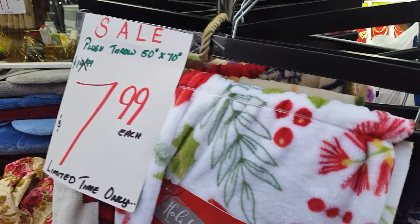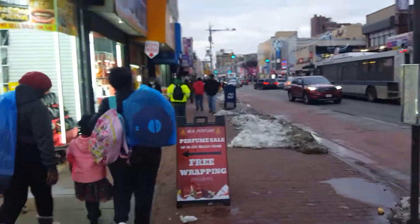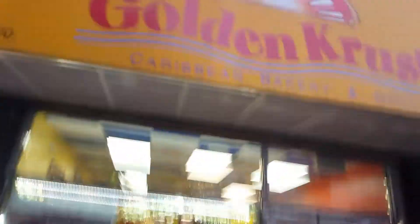Velvet Claus for $7.99, all right. I'm giving you all a brighter view — I mean it's almost gonna be dark but you know how that is. The snow on the street, guys — oh my god. This is the famous Golden Cross on Jamaica Avenue.